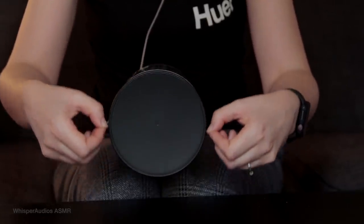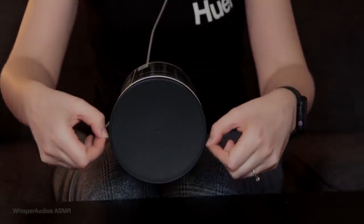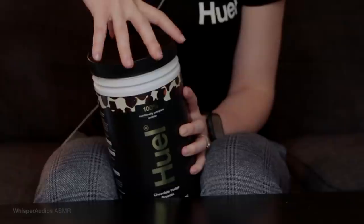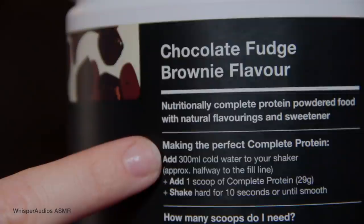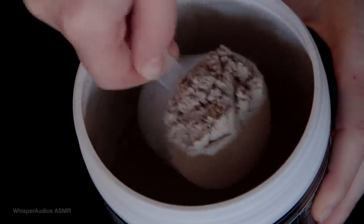Huel has been developed for those time-pressured meals when you're on the go, in a rush, and away from the kitchen. Typically this means breakfast or lunch during the working week, leaving you room to enjoy a more traditional meal with family and friends in the evening or at the weekend.